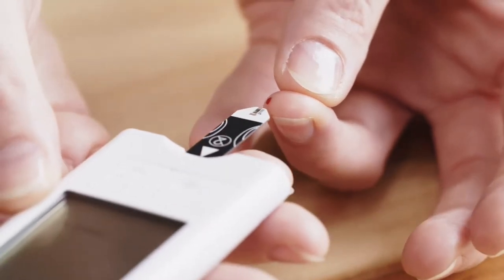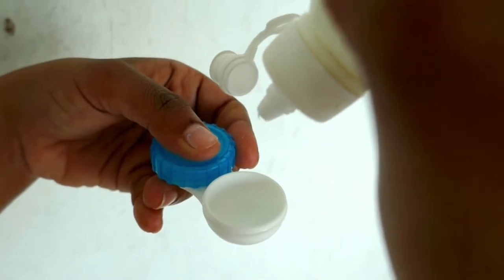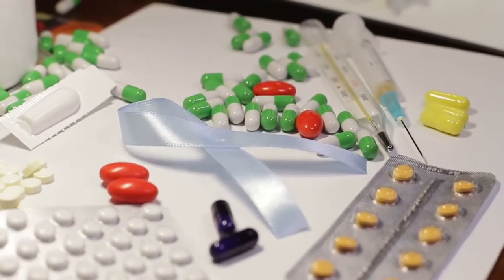Knowing which medical items and devices you're allowed to pack in a carry-on or checked bag before you arrive at the airport can ensure that all the medical items you need for your trip make it to your final destination. That's why in this video I'm going to list out the most common medical items and devices that you're allowed to pack and which type of bag you can pack them in.